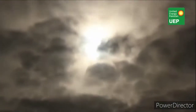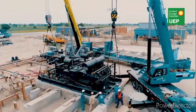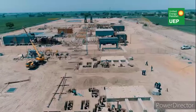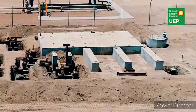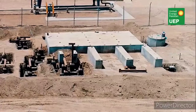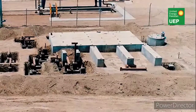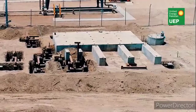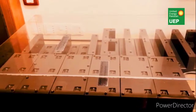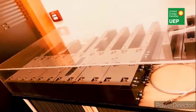In United Energy Pakistan Limited operations, the LP compressor cast-in-situ foundation is currently being used post-compressor relocation. The foundation remains on site, causing loss of space as well as an environmental hazard.